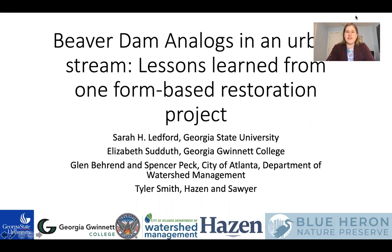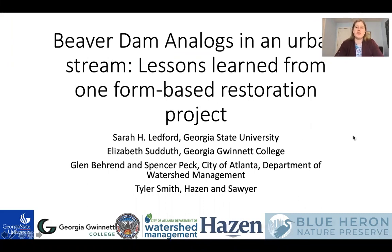Hi everyone, my name is Sarah Ledford and I'm an assistant professor at Georgia State University. Today I will be talking about Beaver Dam Analogues in an Urban Stream: Lessons Learned from One Form-Based Restoration Project.